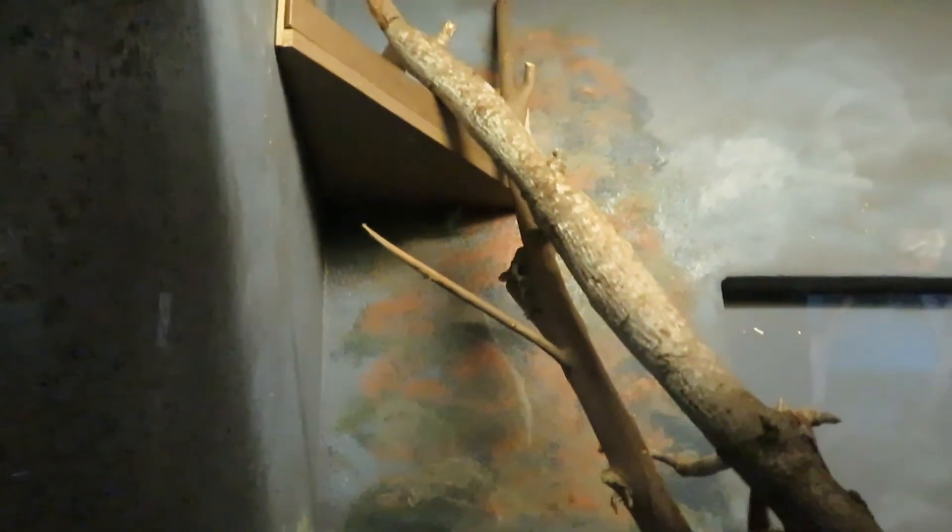There is a sign but it only shows a picture of this animal without the name. I happen to know what it is — be sure to leave a timestamp comment down below. It looks like some type of marsupial I think.